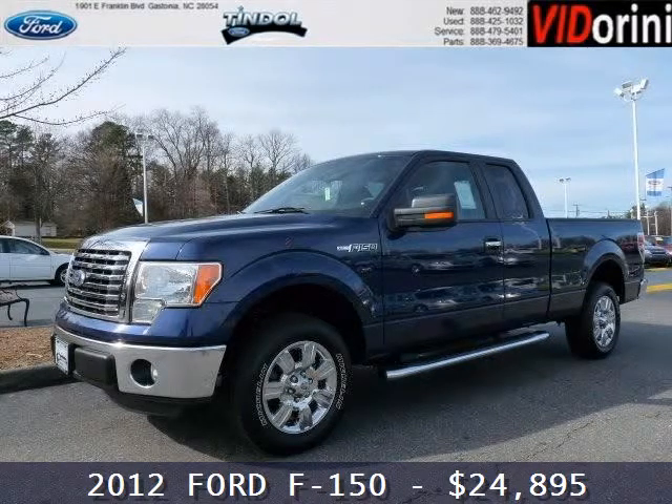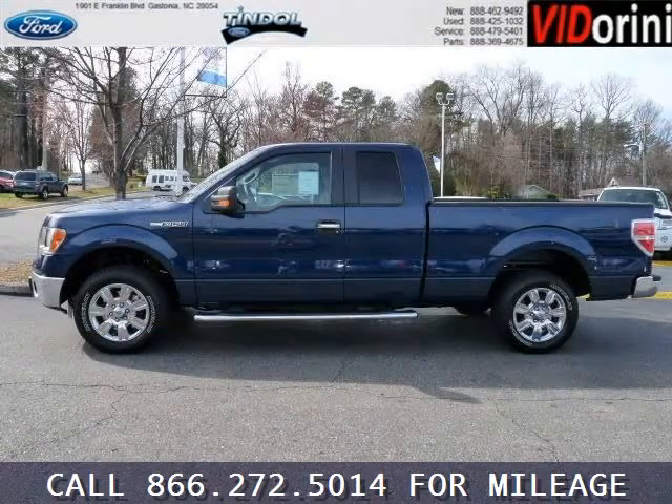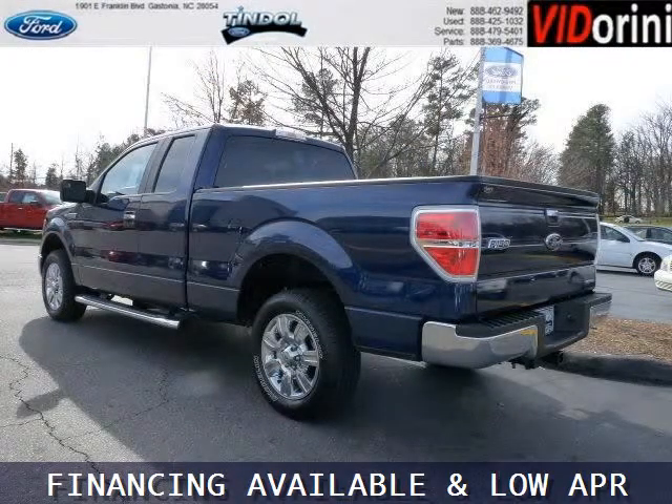Do you want to stretch your purchasing power? Well, take a look at this outstanding 2012 Ford F-150. This F-150 would look so much better with you behind the wheel instead of sitting on our lot. And with climate control, automatic transmission, it's bound to sell fast.